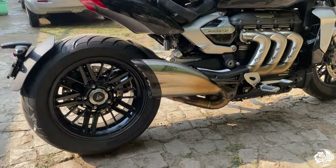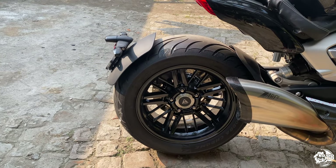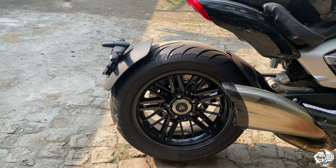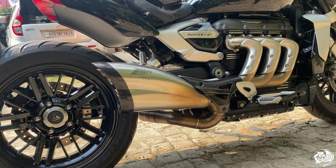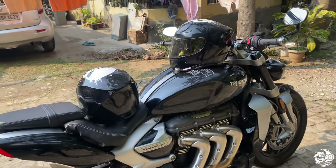Check it out — she's got a Zard exhaust. The vlog is not going to be too long because I'm not going to use a motor vlog setup, just my camera. I want to keep it short.